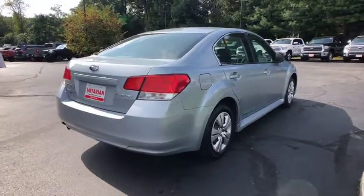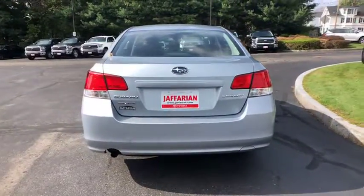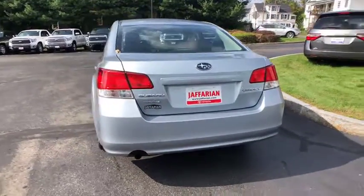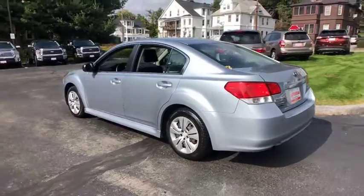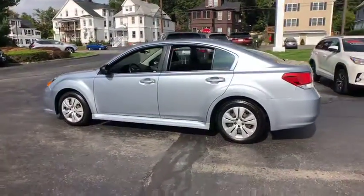Here are some of this vehicle's great options: traction control, dual airbags, power steering, four-wheel disc brakes, AM-FM stereo with CD player, center armrest, security system, power windows.